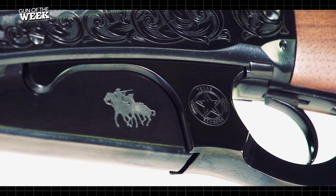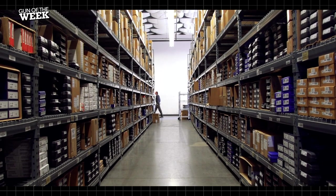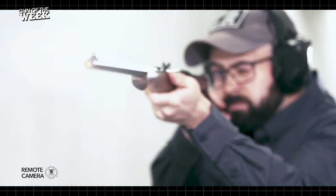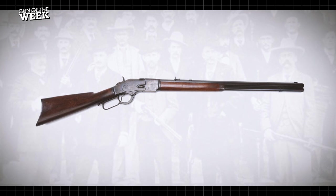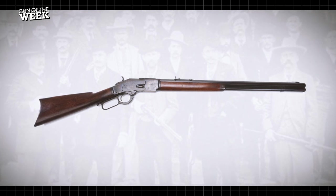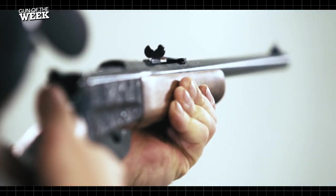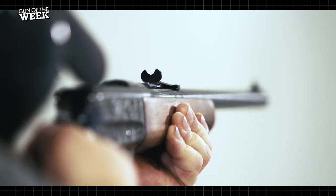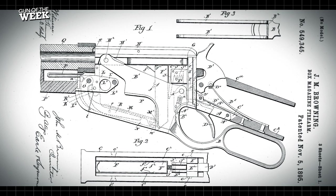Because of its position as one of the largest firearm distributors in the world, Davidson's can work with makers to craft unique one-off designs like this special rifle. While earlier legacy models like the Winchester 1873 might be more closely associated with lawmen in the West, the 1895 Winchester quickly became one of the most popular lever action rifles with the Texas Rangers, thanks to its unique range of features.